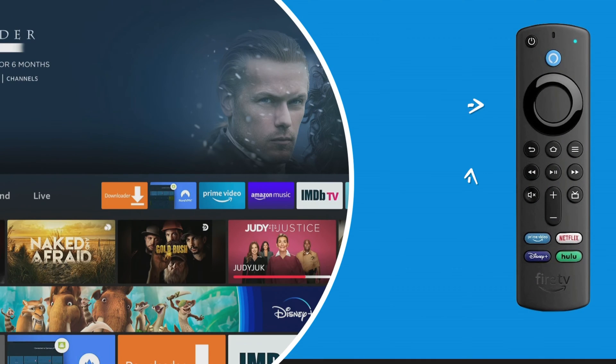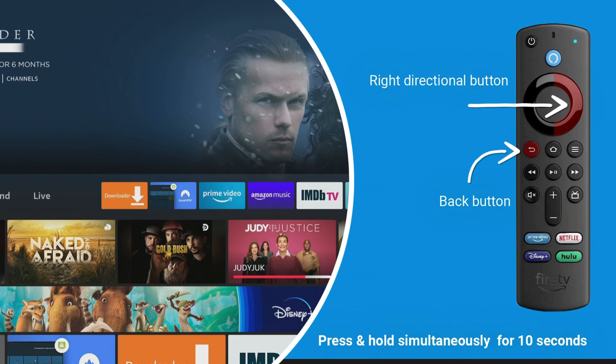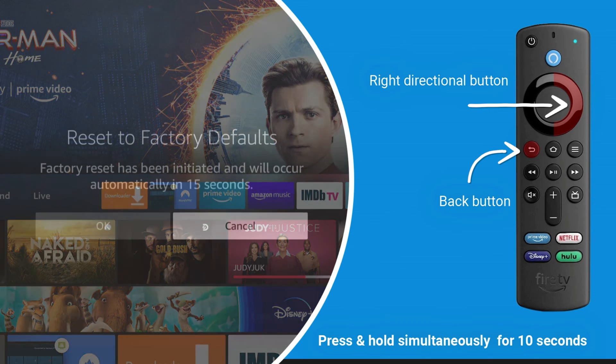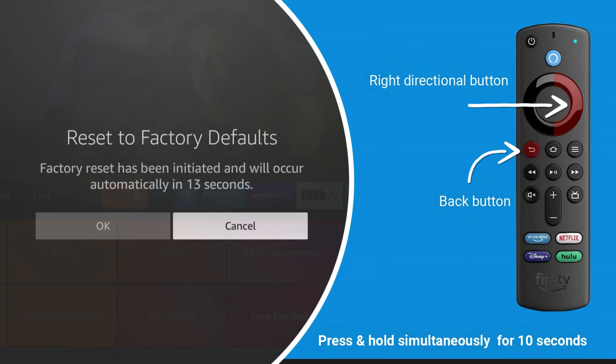To initiate a factory reset, press and hold the right directional button and the back button simultaneously for approximately 10 seconds. A message will appear on your screen confirming that the reset has been initiated and will occur automatically.